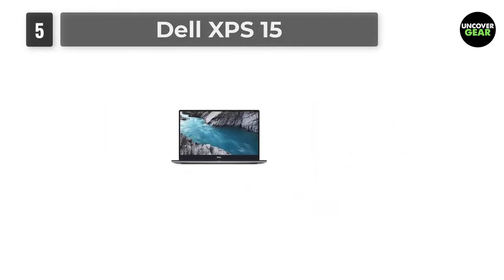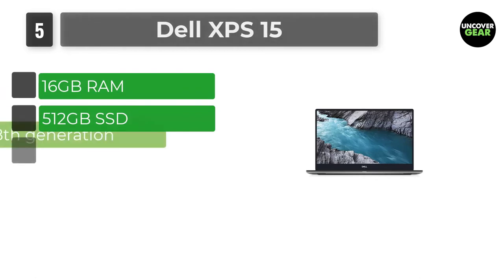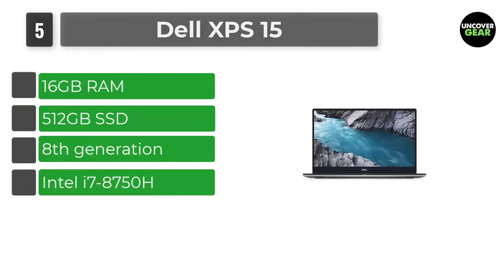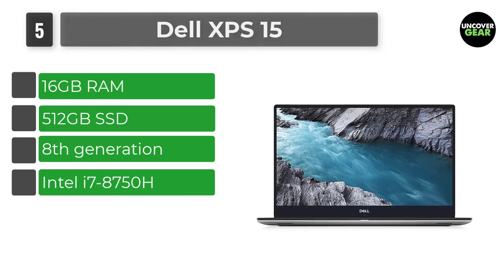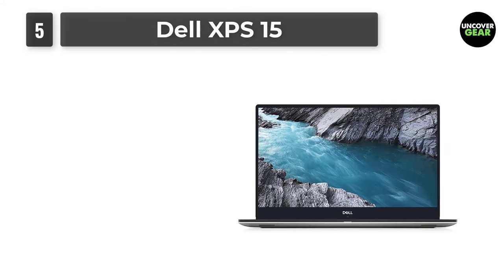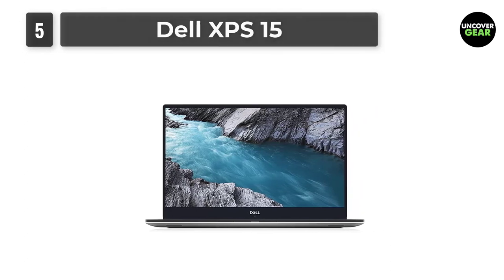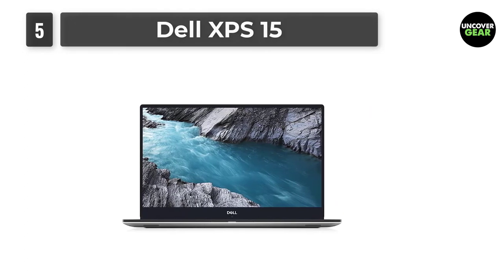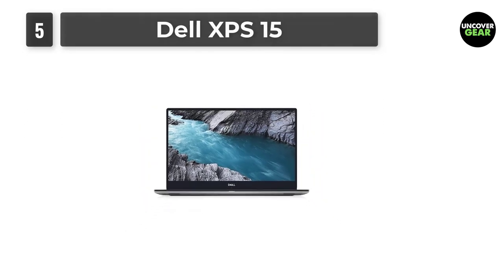Number 5: Dell XPS 15. The Dell XPS line of laptops has been an excellent choice for a while now. It's the thinnest 15-inch PC laptop around but doesn't sacrifice performance. The latest version, Dell XPS 9570, includes Intel's brand new Coffee Lake processor and a beautiful 4K touchscreen with Gorilla Glass for scratch resistance.